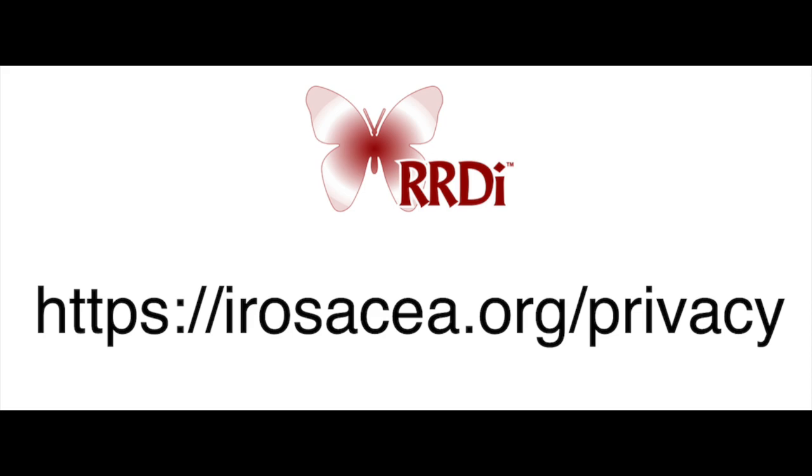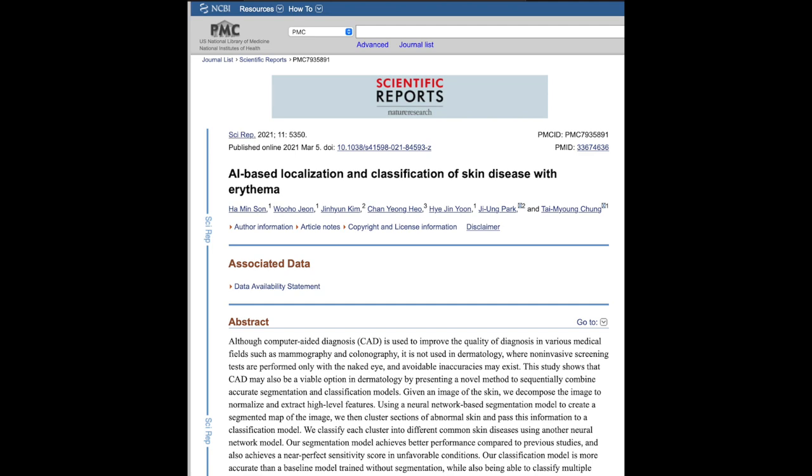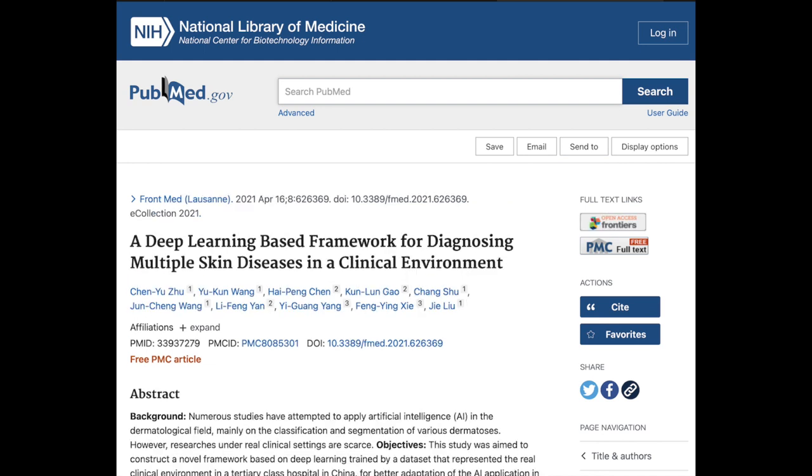I'd like to discuss this subject with you and let you think about it some — about this area of the gallery, which could really be something worthwhile for rosacea sufferers. There are papers coming out about computer-aided diagnosis using artificial intelligence to improve the quality of diagnosing rosacea. Most of these papers are really coming out of China, who are way ahead of us on diagnosing skin conditions using computer-aided AI.